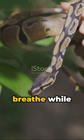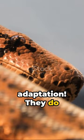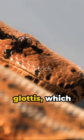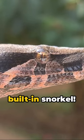Ever wondered how boa constrictors breathe while constricting prey? It's a fascinating adaptation. They do it through a special tube called a glottis, which extends out from their mouth when they're squeezing their prey. It's like having a built-in snorkel.